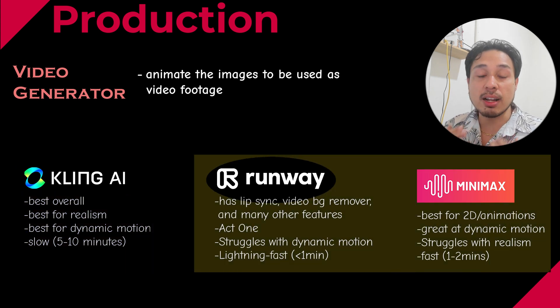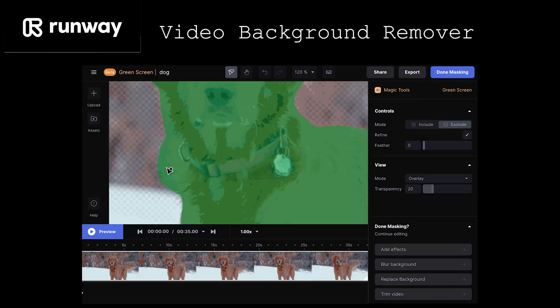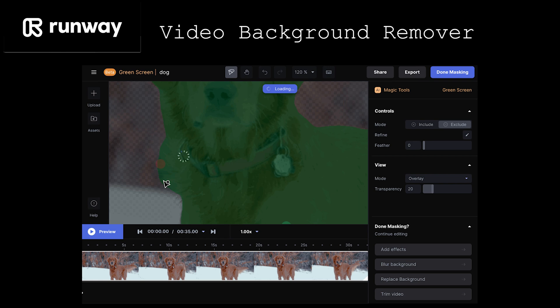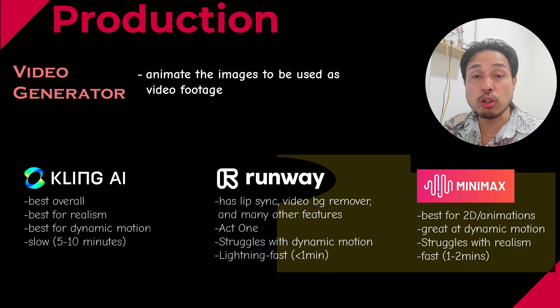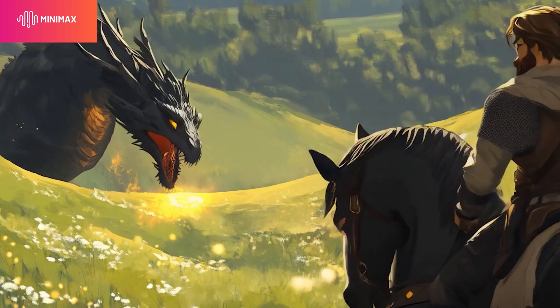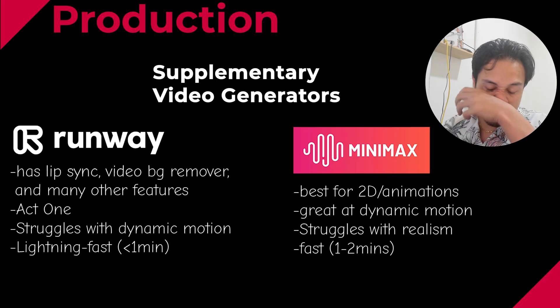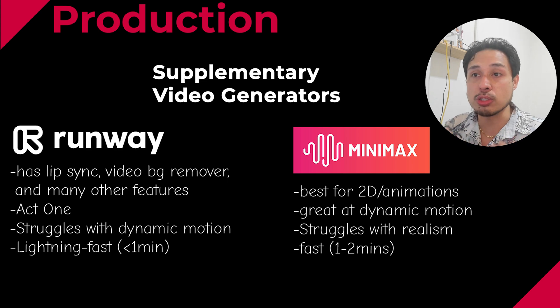I always use Kling alongside another AI video generator that has an unlimited plan. My two options for that are Runway and Minimax. Runway is not as good as Minimax or Kling — the motions can be a bit unrealistic. However, it is feature-rich: it has a video background remover and Act 1, which allows you to animate different characters using yourself as the driving video — basically, you record yourself. I also recommend Minimax because it's the best when it comes to 2D animation, especially non-realistic renders. You could choose either depending on your use case.